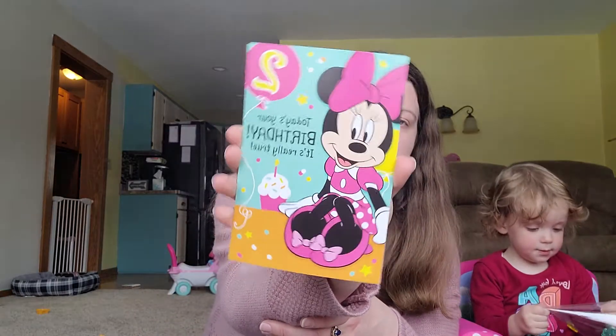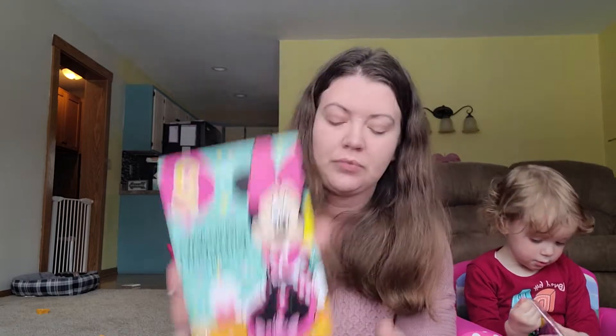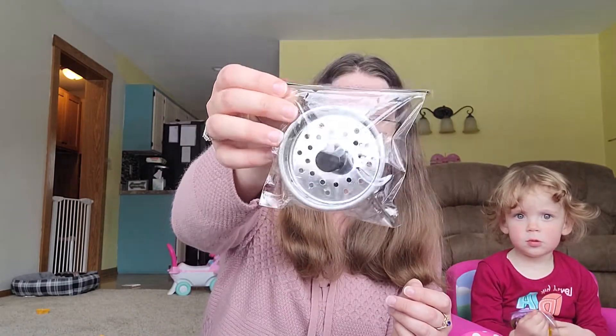We have a birthday party to go to on Sunday, so we got the birthday girl a little Minnie Mouse card. She's turning two. And then Zach picked up a new sink strainer, because we don't have a garbage disposal, which is really annoying. But one day.